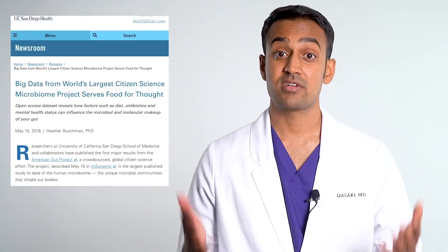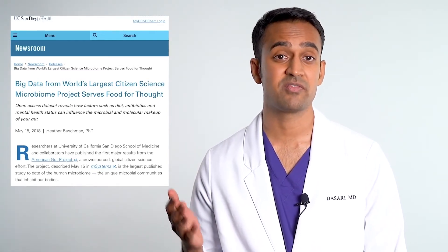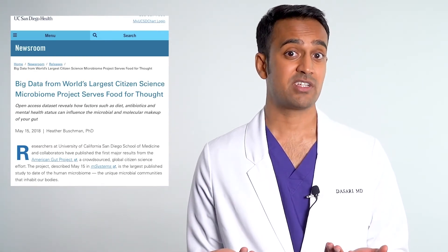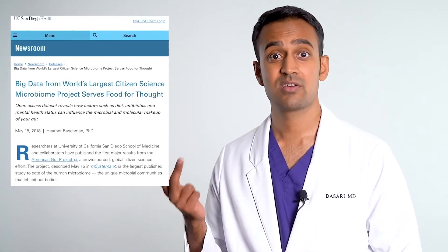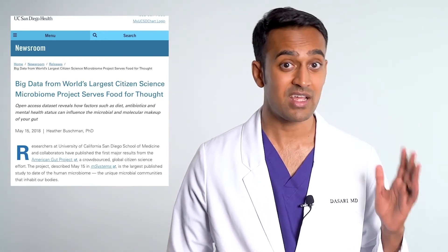At Harvard, they're using stool transplants for weight loss and even depression. Similarly, several studies from the University of California show that if you take a stool sample from an inflammatory disease patient, you can induce the same illness through a fecal microbiota transplant. This is true for most inflammatory conditions such as lupus, IBS, Crohn's, colitis, rheumatoid, multiple sclerosis, eczema, psoriasis, fatty liver, and even allergies.